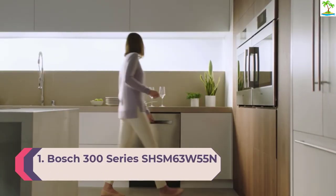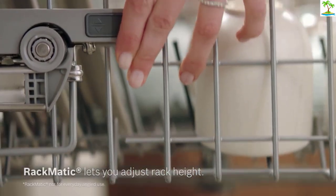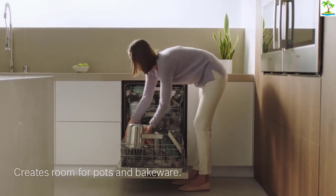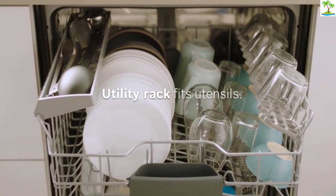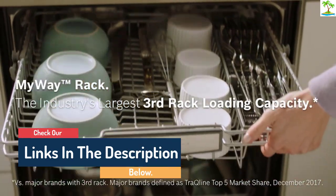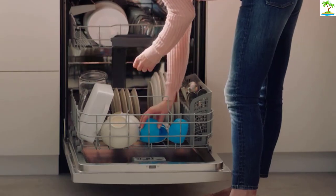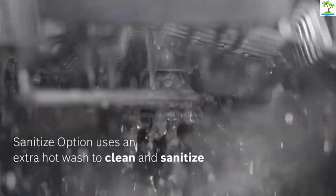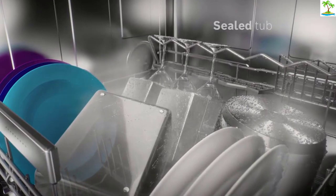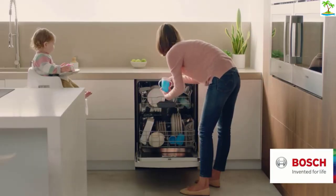Number 1: Bosch 300 Series SHSM63W55N. The Bosch 300 Series SHSM63W55N is our pick for the best dishwasher overall. Without setting you back a bundle, it gives you top-notch cleaning performance, a durable and spacious stainless steel tub, and a third rack for cutlery. Among its cycles there's one that washes and dries in just one hour and another that sanitizes. The Bosch 300 is so quiet that it projects a beam of light on the floor to let you know it's running. With controls out of sight on the top of the door, this model has a sleek, upscale look. The only negative is that the tines separating plates are close together, so chunky plates or bowls may be a tight fit. Otherwise, the adjustable racks are great for accommodating a wide range of large and small dishes.